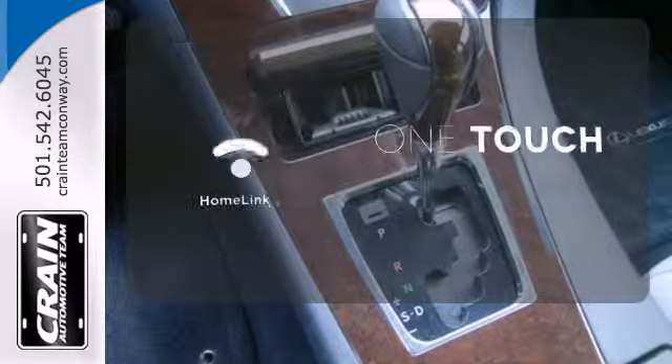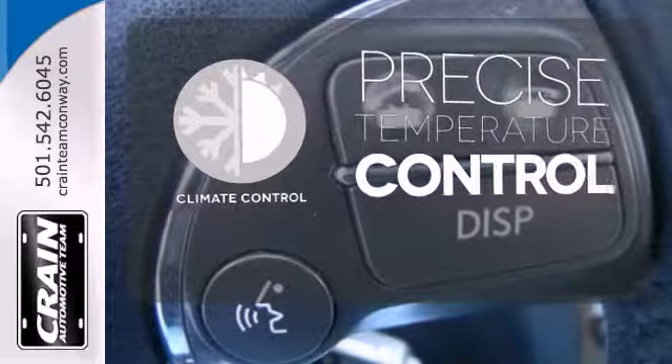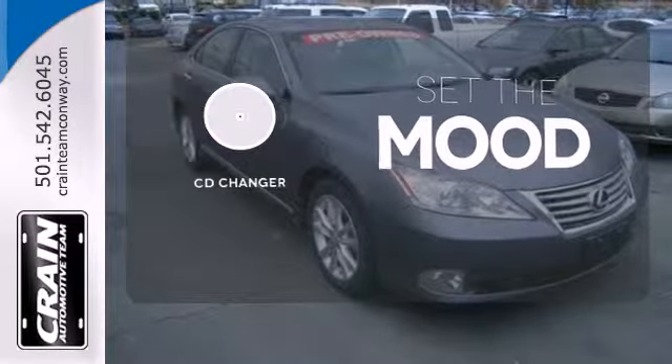With Homelink, one touch makes your arrival as welcoming as if you'd never left. Select the perfect temperature with climate control. No matter what mood you're in, you have the music to match it with the CD changer.